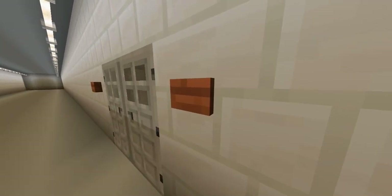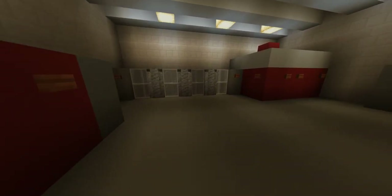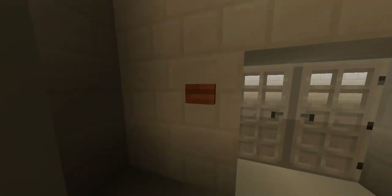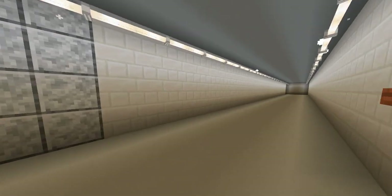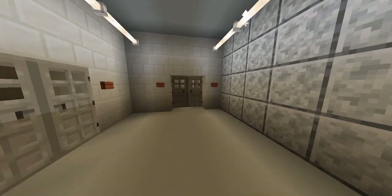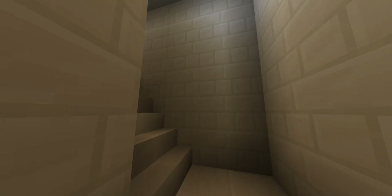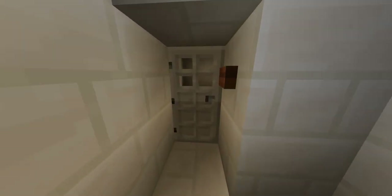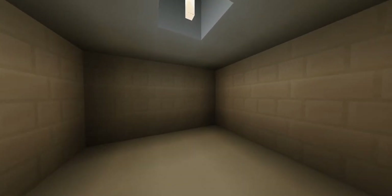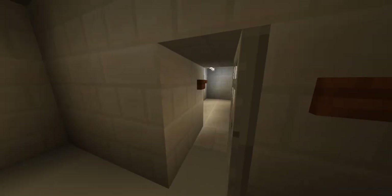Now we're looking at the train control room. When we look at these train control rooms, you're probably wondering why we come in here every single time. The main reason we always go into the train control room is to make sure it's clean, to make sure there are no fire hazards, and to make sure it's safe. This is a secured room — in fact, it's the largest secured room KRTA has.